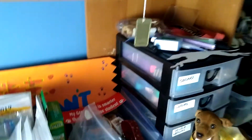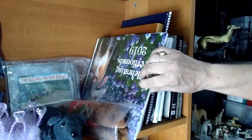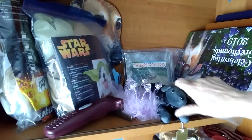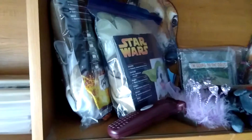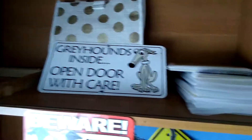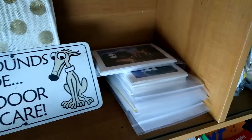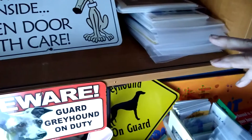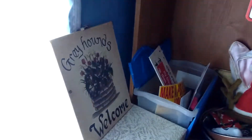Going this way, we have books — greyhound books — this year's calendar, and the date book floating around here. Beanie baby dogs, frames, a couple of costumes, a Furminator. These are all note cards, greyhound note cards with envelopes and stuff.